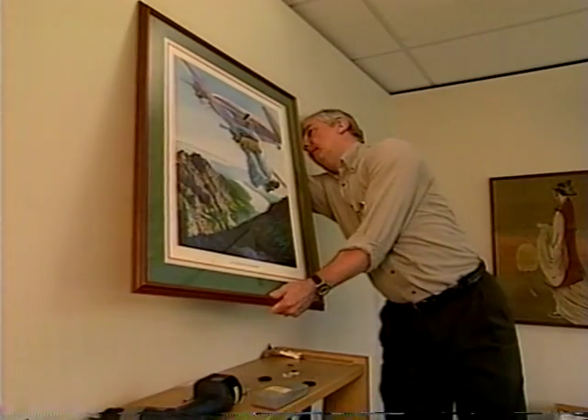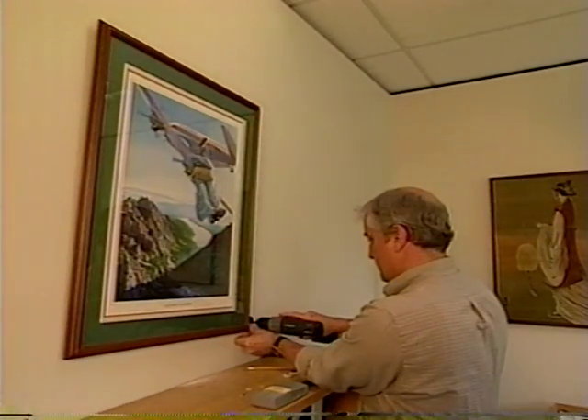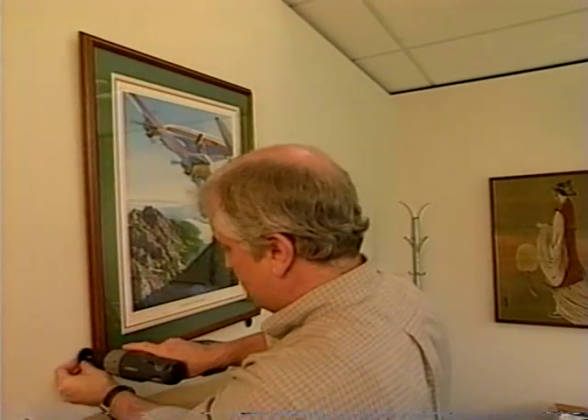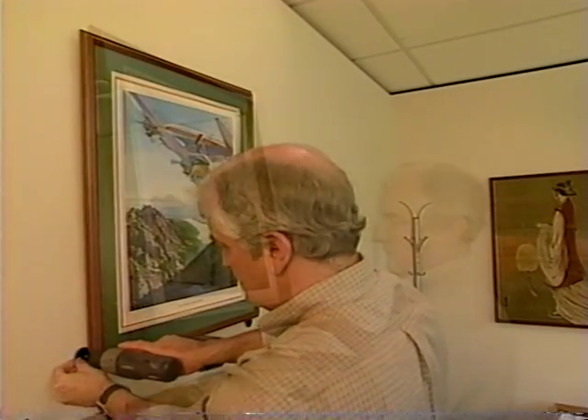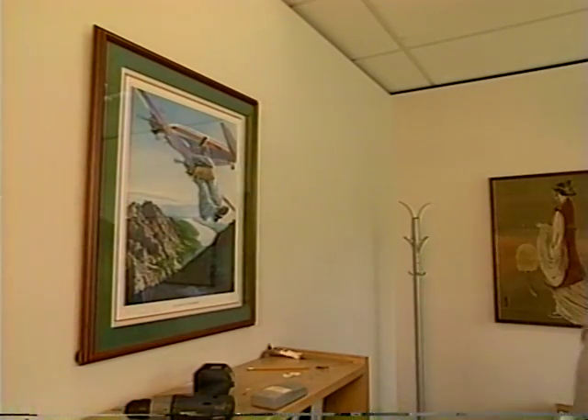Wall decorations and pictures should be securely attached to the walls using recommended methods. Here we're using a picture snap with velcro corners; closed eye hooks or wire could also be used.